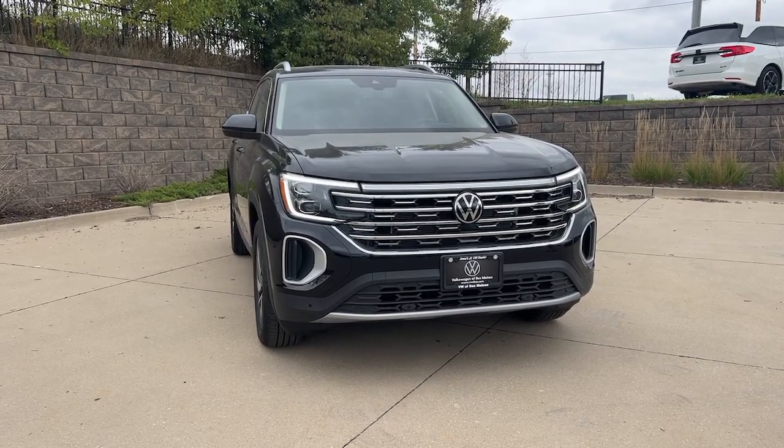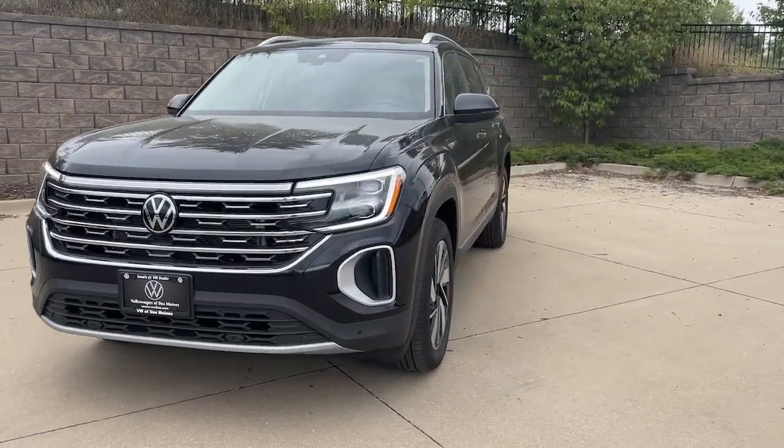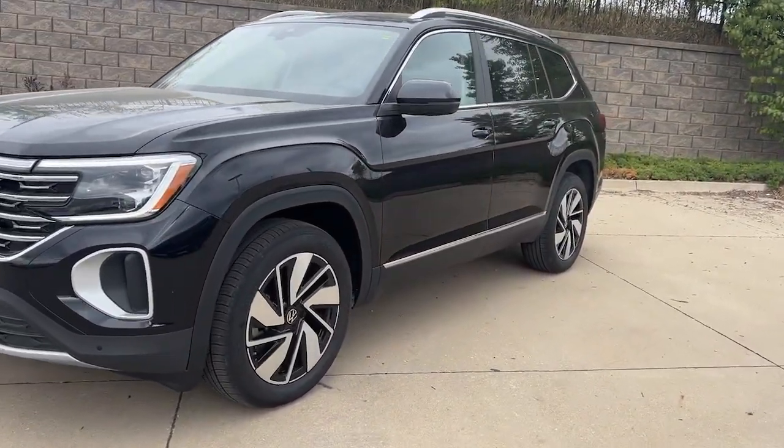Take a moment to check out the 2024 Volkswagen Atlas. Explore your world with confidence in this solid, tech-savvy Atlas.